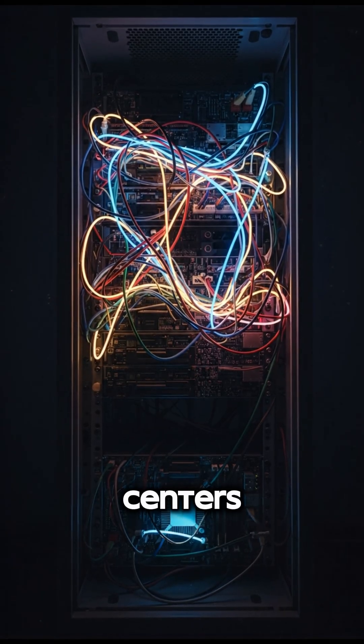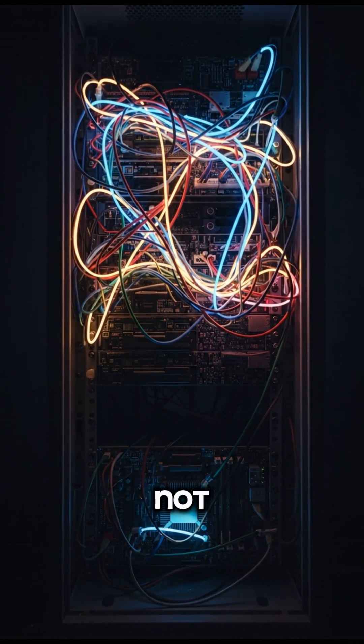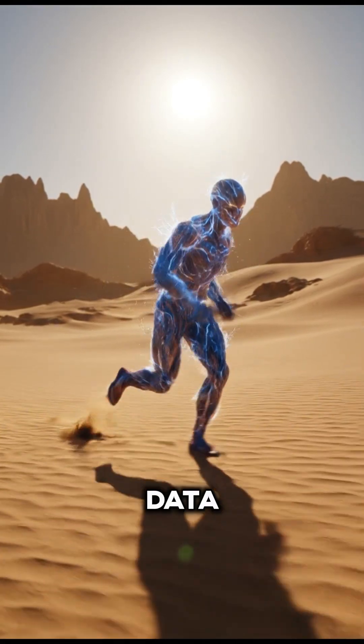In fact, in modern AI data centers, up to 70% of the total power is spent just moving data, not actually computing it. This is NVIDIA's secret vulnerability — their powerful GPUs are only as fast as the data they can get.